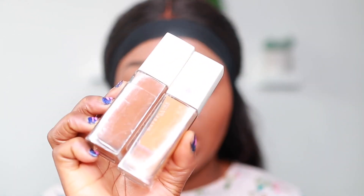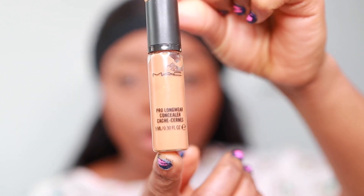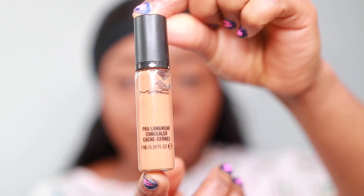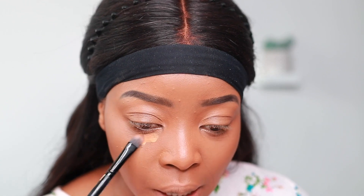They both feel finely milled. I'm going to jump right into the application — I've already got my foundation on. I used the Maybelline foundation in the shades Cocoa and Caramel, and I'm going to be using the MAC Matte Pro Longwear concealer in shade NC45 under my eyes.